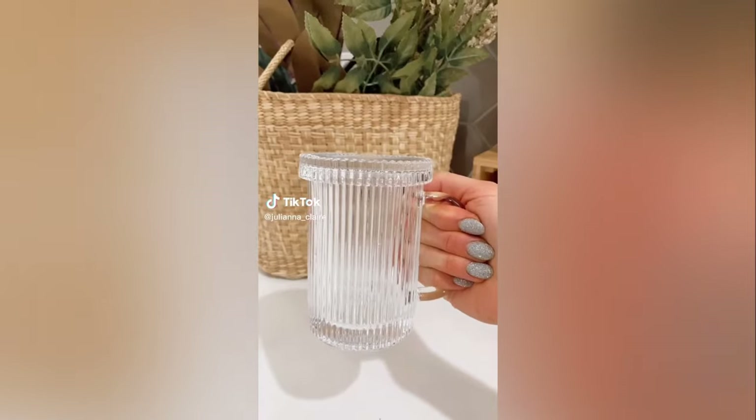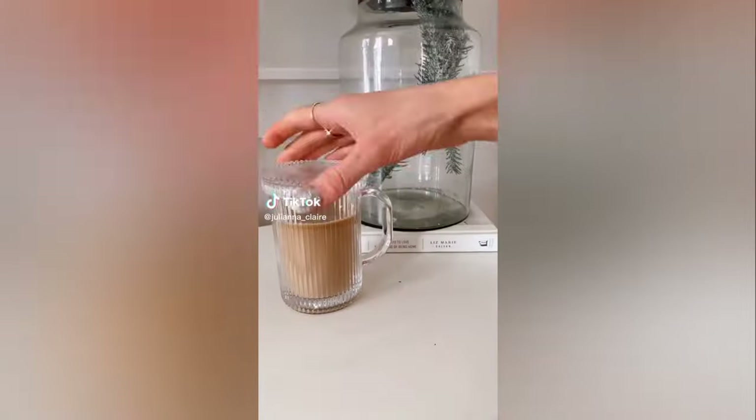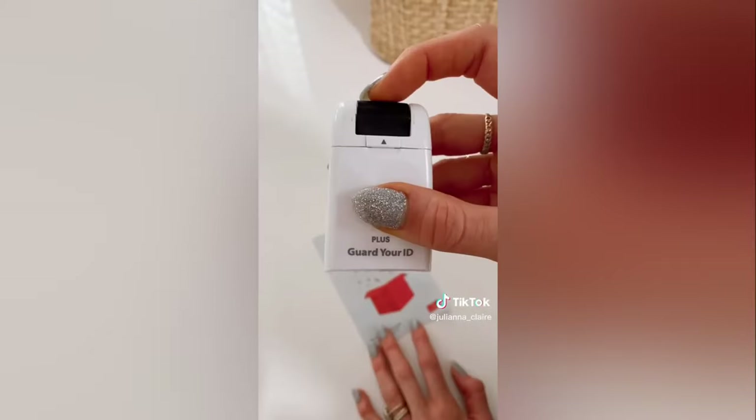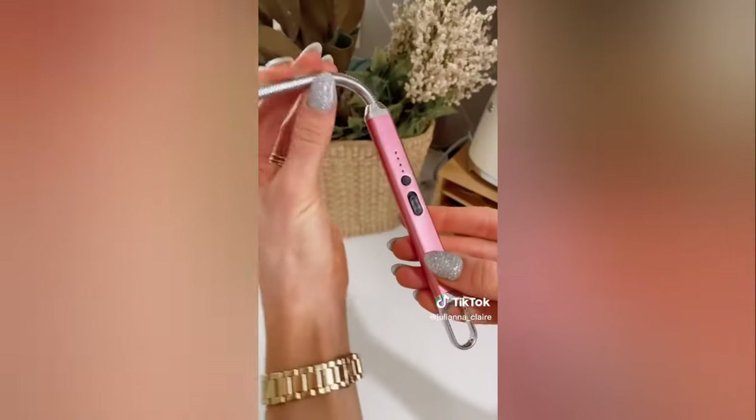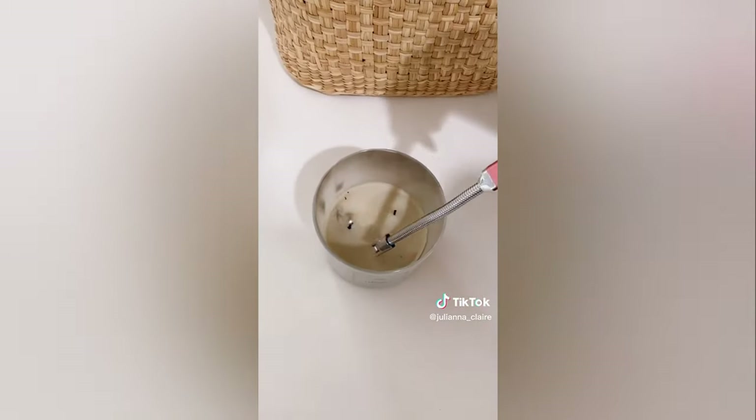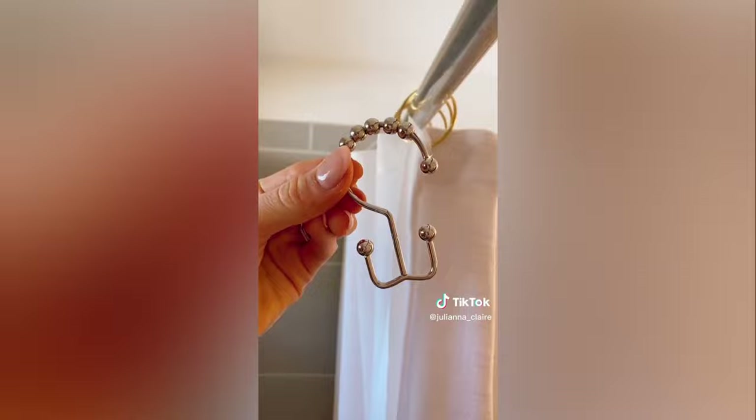Amazon home favorites: these coffee mugs come with a lid to keep your drink warm, prevent spills, and it doubles as a coaster. This stamp comes with an ink protector and is perfect for covering info before you throw it away. This electric candle lighter has an adjustable neck to reach into jars where the wick is lower.